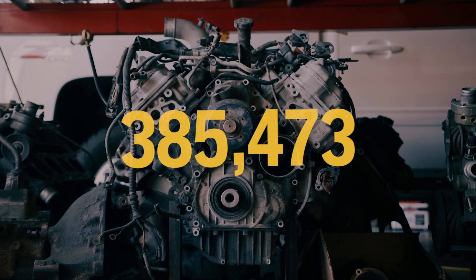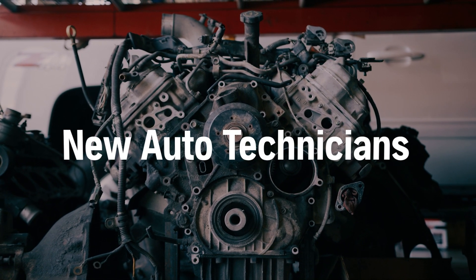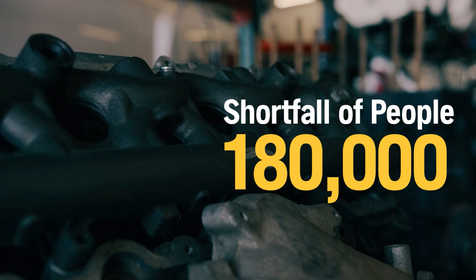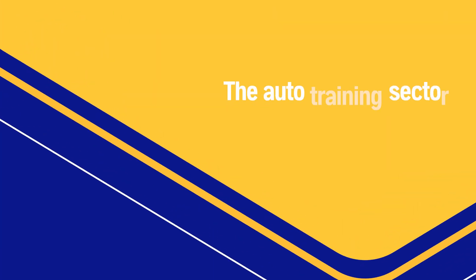Over the next five years, we're going to need 465,000 new auto technicians. We're going to have a shortfall of 180,000 people, and it's going to cost the industry over $20 billion in revenue. Yet the auto training sector remains largely unchanged.